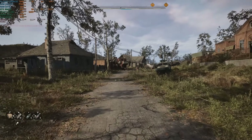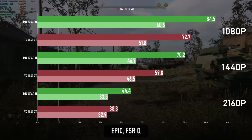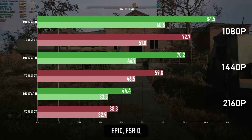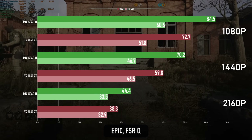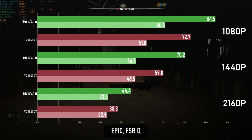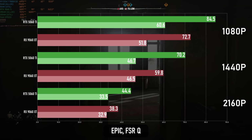Stalker 2's epic preset includes some more advanced RT settings, though honestly with the amount of noisier experience, I'm not sure you'd even notice. This game lacks FSR 4 support, so the 5060 Ti has a significant advantage in terms of upscaling quality thanks to DLSS, but ray reconstruction and AMD's forthcoming ray regeneration are the features I'd most like to see in this one. The 9060 XT is playable enough at 1080p and 1440p, but the GeForce has a significant advantage — far larger than a tie.